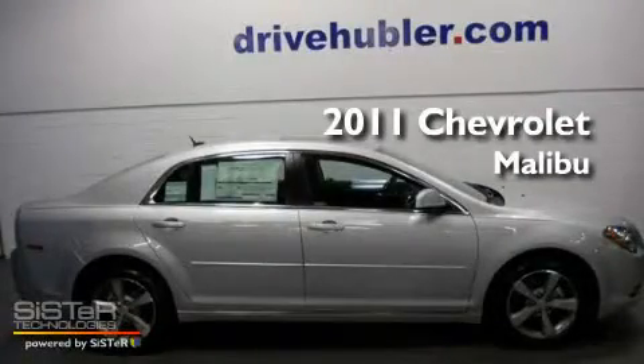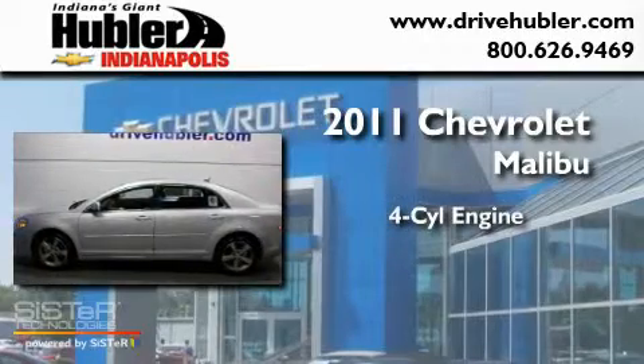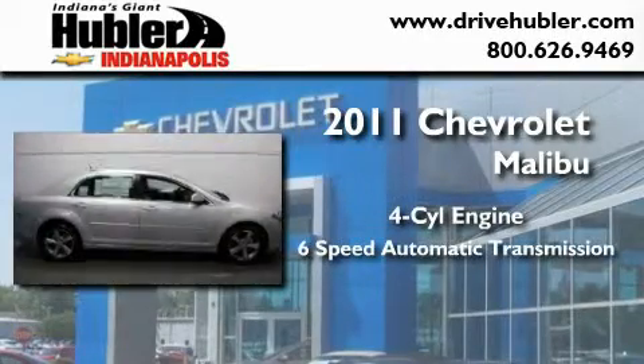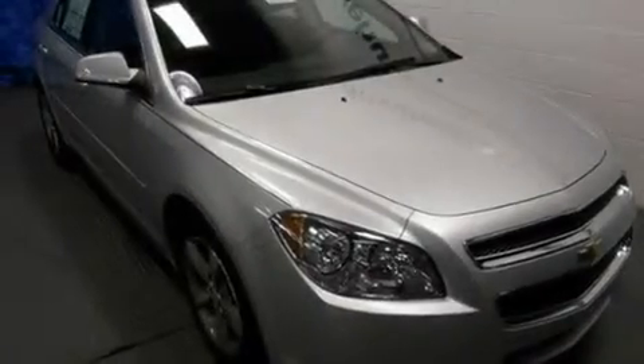This is a brand new 2011 Chevrolet Malibu. It features a four-cylinder engine and a six-speed automatic transmission. Its top features include a low tire pressure indicator and cruise control.